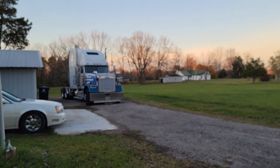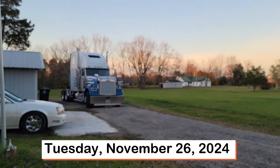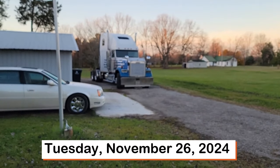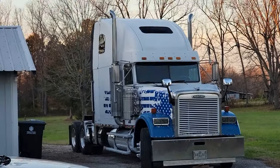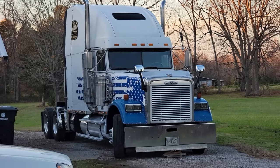Hello everybody, the sun is on the horizon and you can see it fading in the background. It's getting close to five o'clock on November the 26th, 2024. Ken and Tammy, here's what the truck is now currently looking like. I won't make any more changes to the appearance on the outside from this point because I got to get to work.